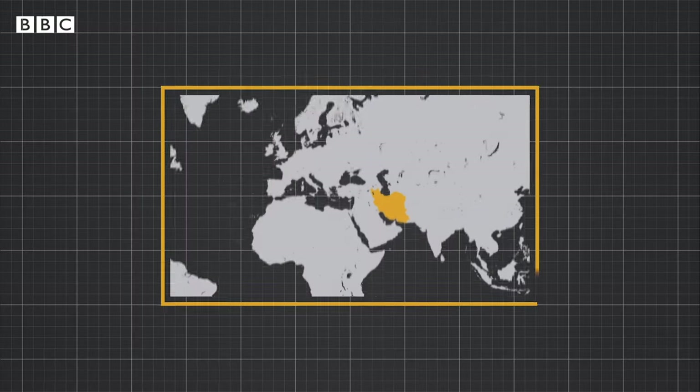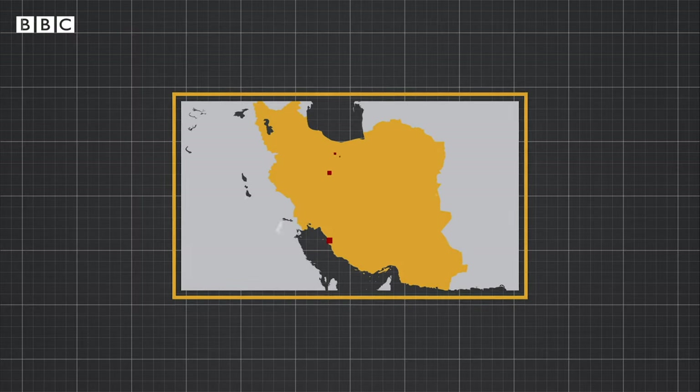Iran has been working on a nuclear program for decades. Key sites are spread across the country, but most attention is focused on two, Natanz and Fordo.